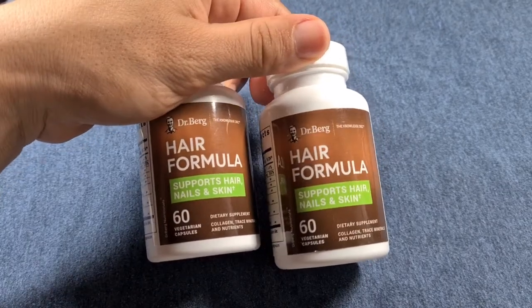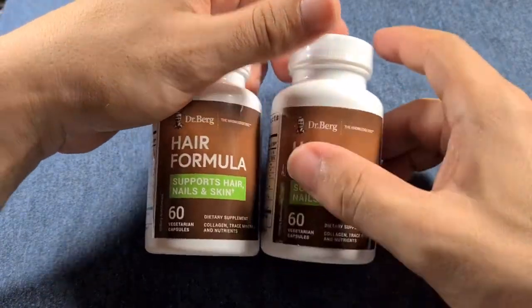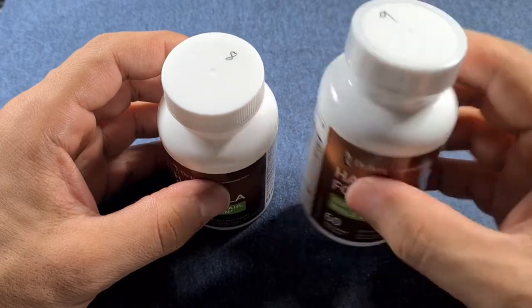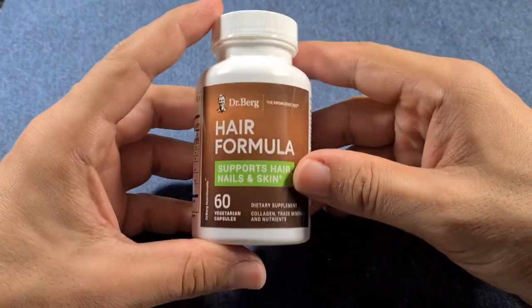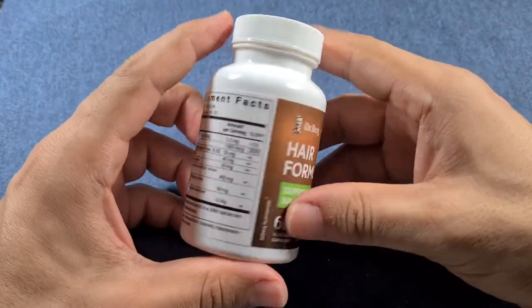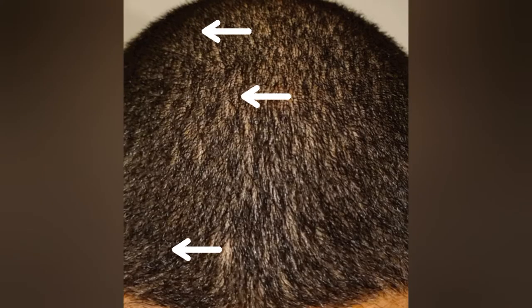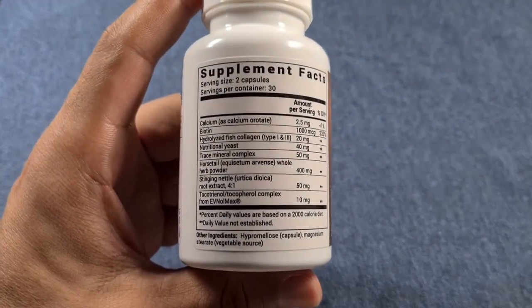Here's the last update on using the Dr. Berg hair formula. At the time of this video I am starting the ninth bottle, but this was recorded when using the eighth bottle. The purpose was to get rid of these tiny patches found in my hair. I did experience some hair loss that was clearly visible.